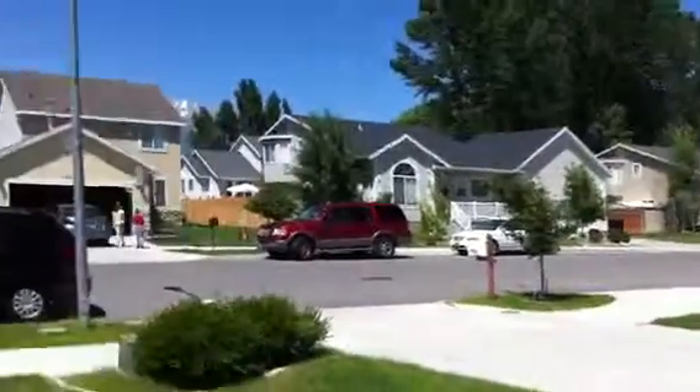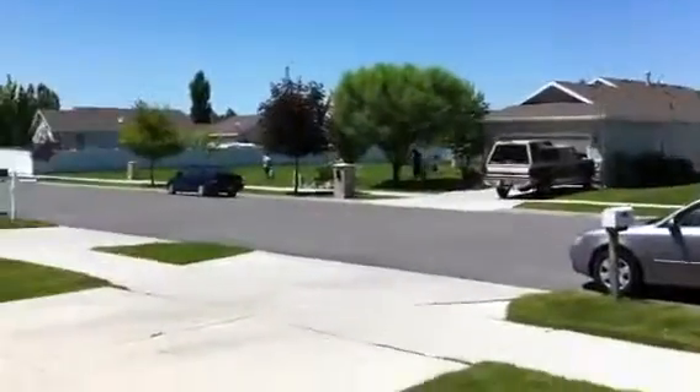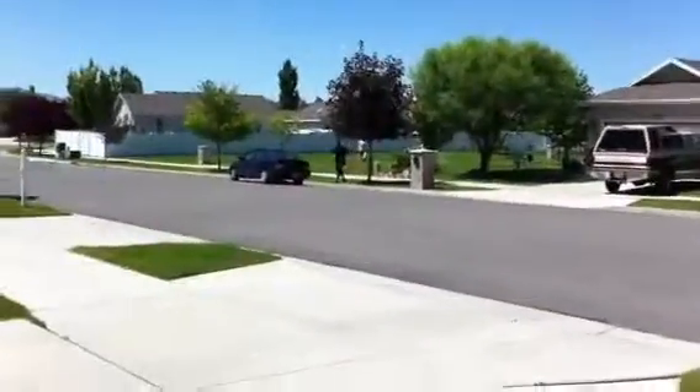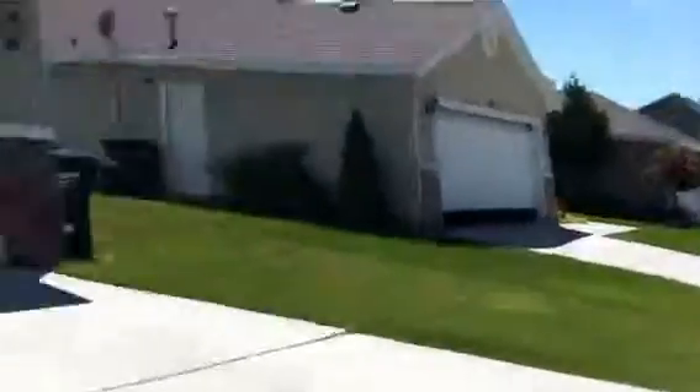This is the neighborhood. It has a little play area across the street where Troy and Ginny are. And this is the house.